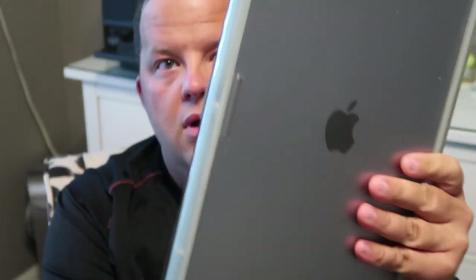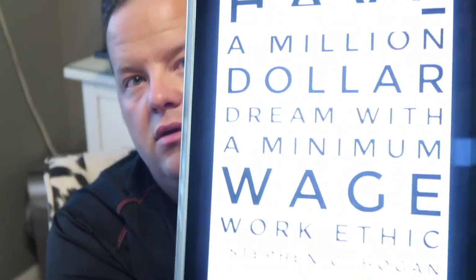Next thing in that bag is my iPad Pro - missing the Apple pencil, let's look for that. Let me show you my home screen because some people like to see that. It says: 'You cannot have a million dollar dream with a minimum wage work ethic.' I always keep that there to remember I want that million dollar dream and I've got to just work hard for that.